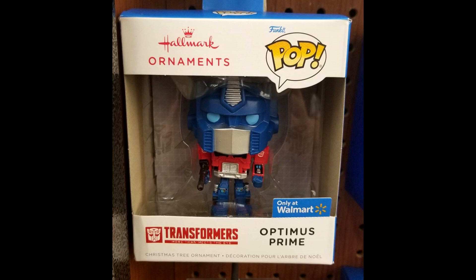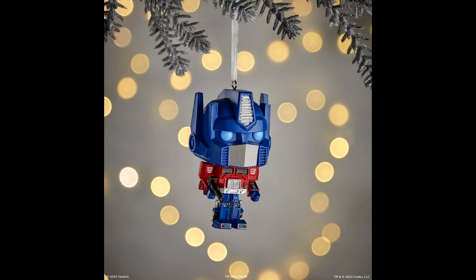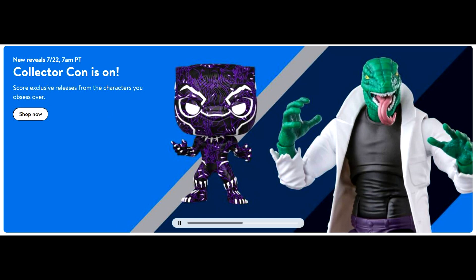Looks like we're getting a Funko Pop G1 Optimus Prime Christmas ornament. It's a smaller version of the Funko Pop G1 Optimus Prime you can hang on your Christmas tree. It'll be available for pre-order at Walmart Collector Con and on display at Hallmark's booth at San Diego Comic-Con. Update: it was already found in a Walmart in California — so it's in stores now.